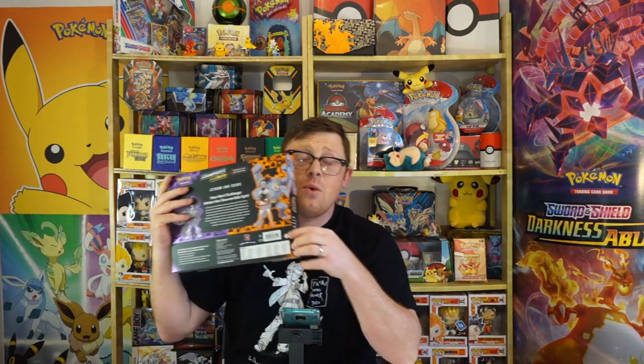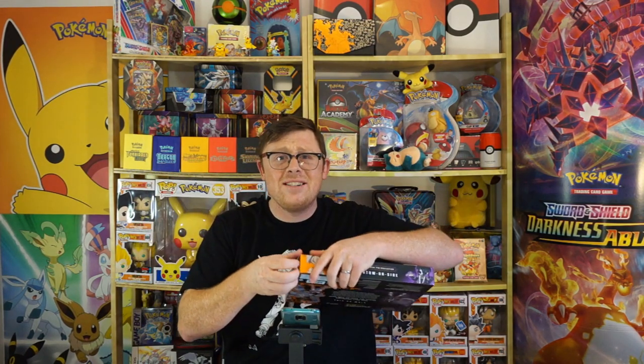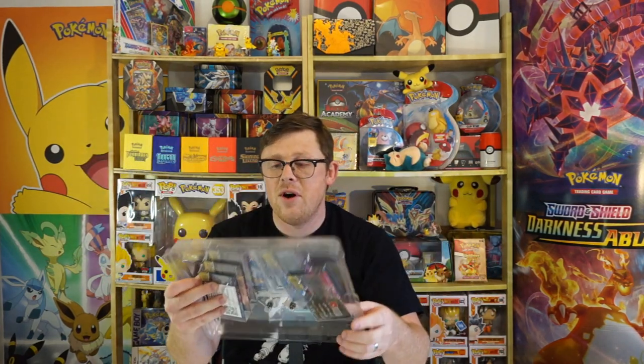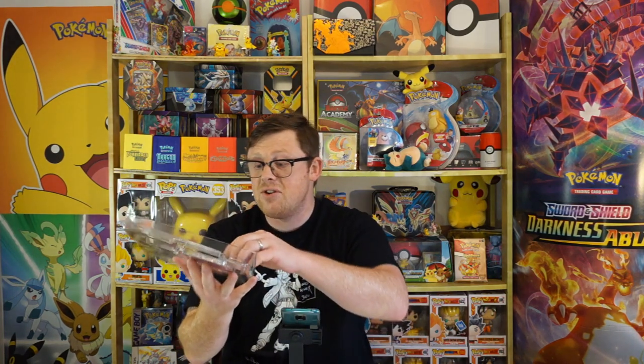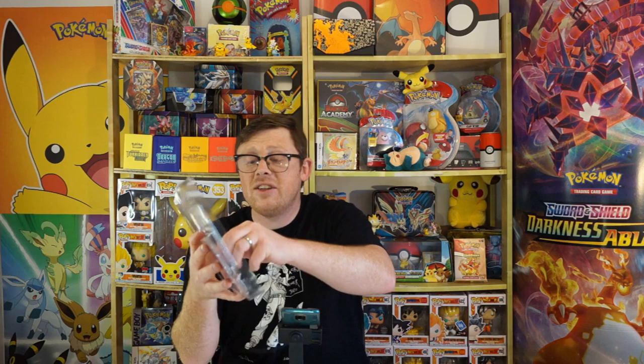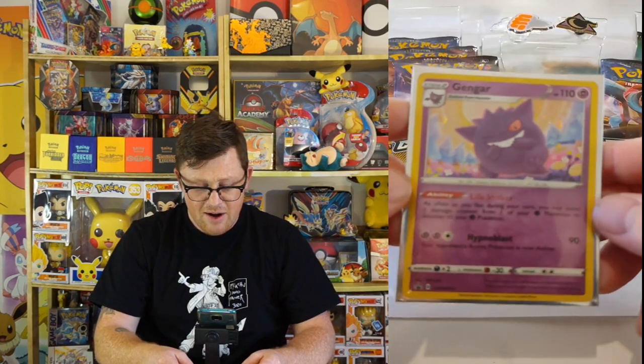Without further ado let's get straight into this. Guys, we've hit our 2,000 subscribers which is absolutely fantabulous, truly and truly is. Because we've hit our 2,000 subscribers, in the next few days I'm obviously going to have to do the giveaway. We've decided to give away a Vivid Voltage elite trainer box - it's a brand new set and whoever wins will be able to get one just as they're coming out.